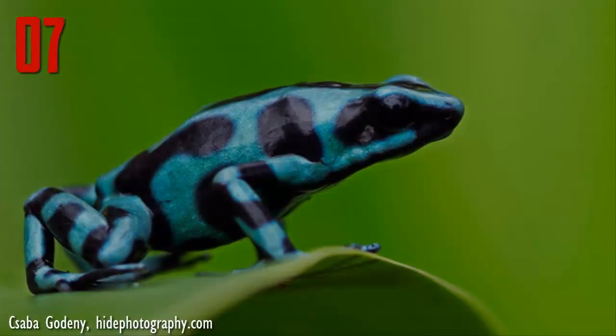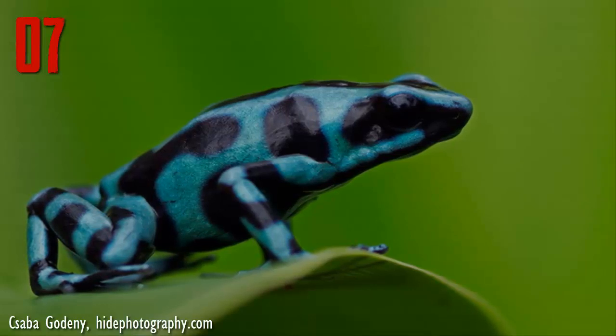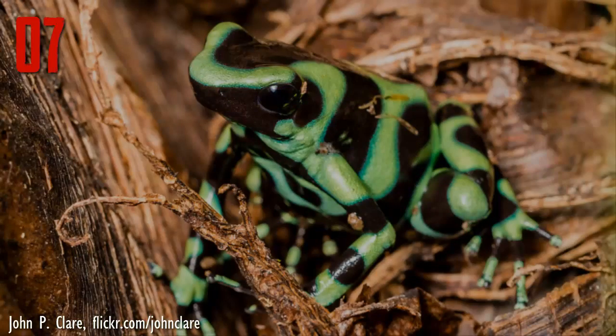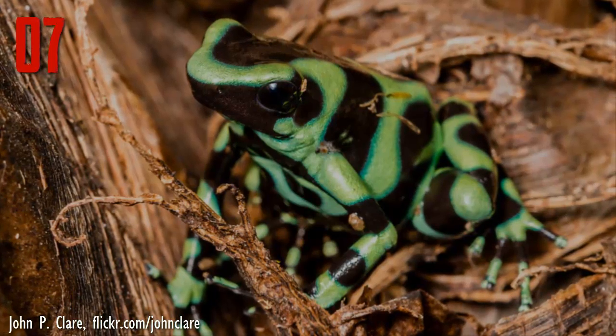However, this pigment can also be forest, lime, emerald green, turquoise, or even cobalt blue or pale yellow. Mixed with this typically green are splotches of dark color, ranging from wood brown to black.